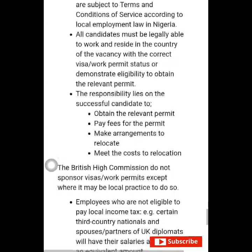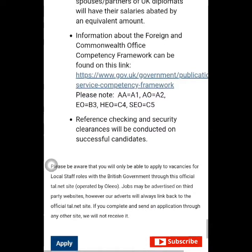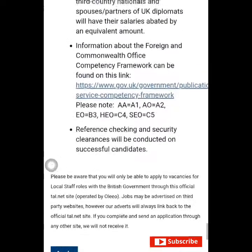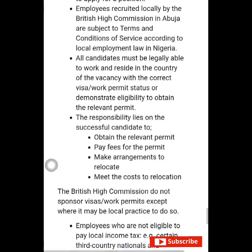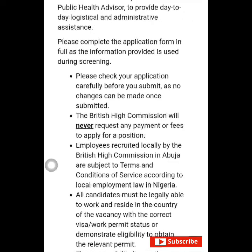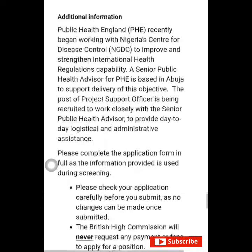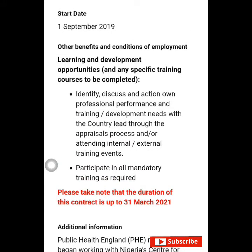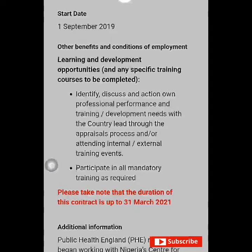I'll be dropping all the links in the description box. Just follow the process I showed you and apply for your position. Remember you need to register first so you can access and apply. Please share this information with as many people as possible so that those who need to know about it can apply. The link will be in the description box. Don't forget to subscribe, and if you love this video, please give it a thumbs up. Thanks for watching and see you in my next video — have a lovely day!